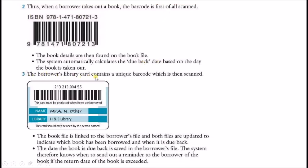The borrower's library card, which contains the unique barcode for that card, is also scanned. The book file is then linked to the borrower's file and both files are updated to indicate which book has been borrowed and when the due-back date is. The due-back date is saved in the borrower's file. The system therefore knows when to send out a reminder to the borrower if the return date of the book is exceeded.